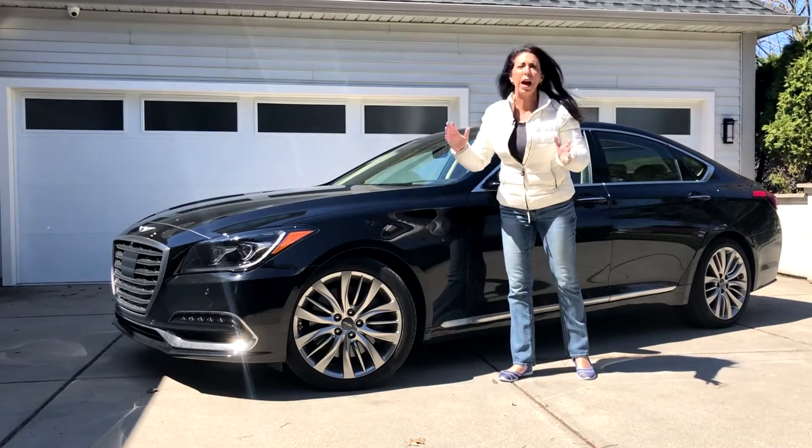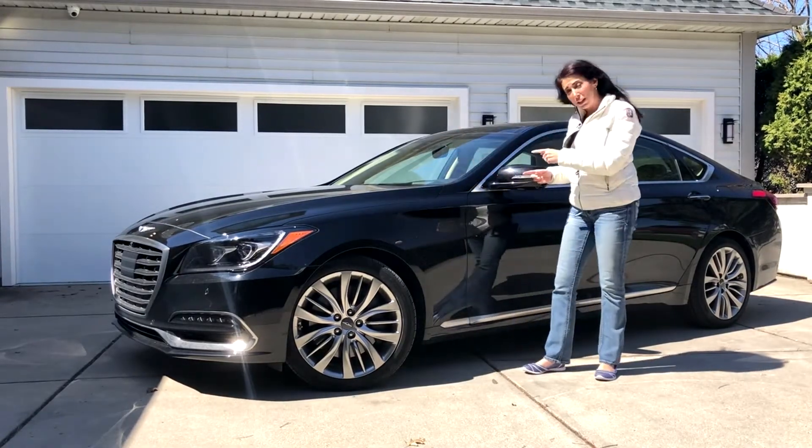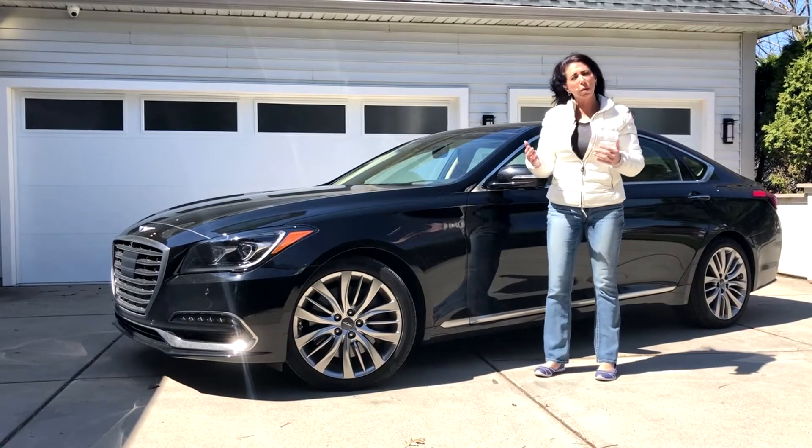I know the sedan market isn't as hot as it was, but I'll tell you what — this sedan is something you should consider if you like performance.